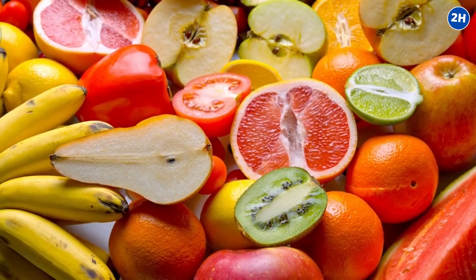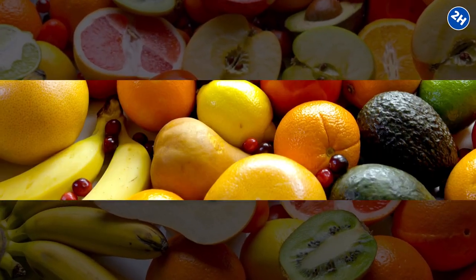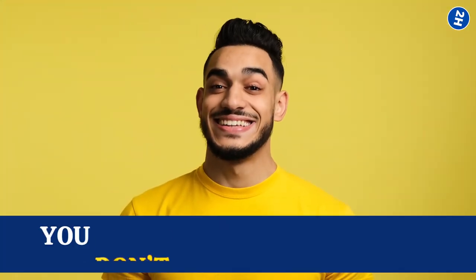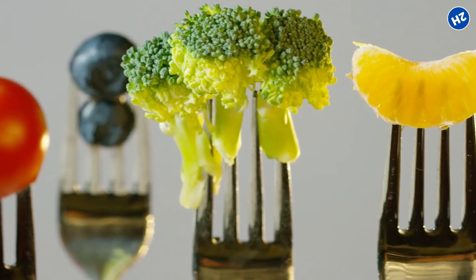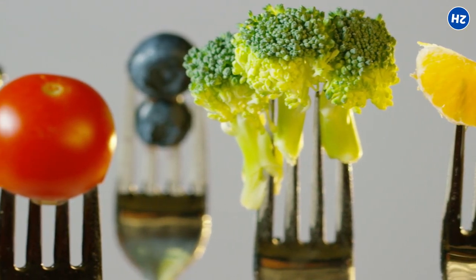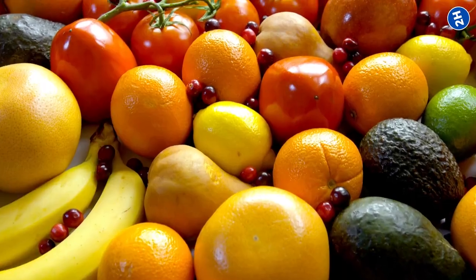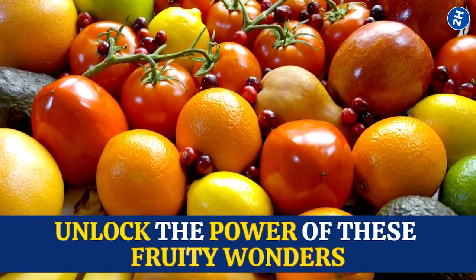Did you know that fruits are not only packed with vitamins and minerals, but they also contain a high percentage of water? And the best part is, you don't have to hunt down rare and exotic fruits. We're talking about the everyday treasures you can find in your local grocery store or even your own backyard. So get ready to unlock the power of these fruity wonders.